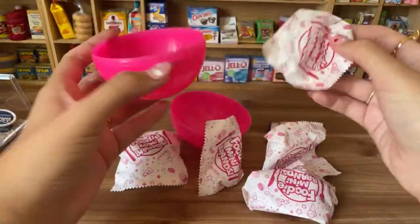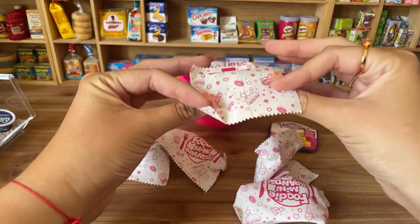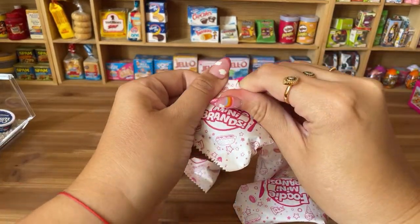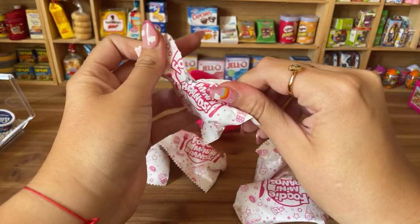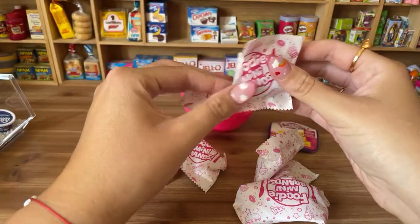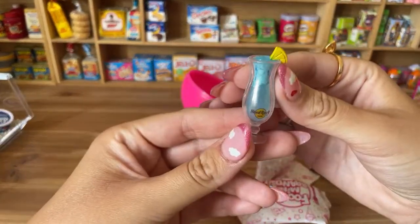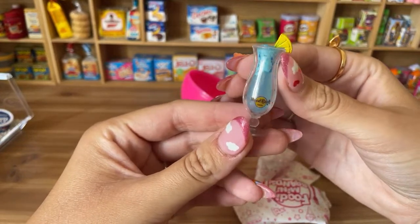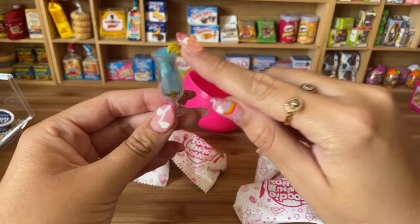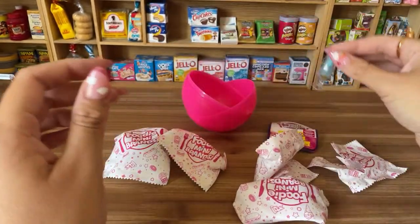These are surprise blind bags that are all separate. Opening the first bag — we have a drink from Hard Rock Cafe! It's so cute with a little slice of lemon on top and a blue drink.